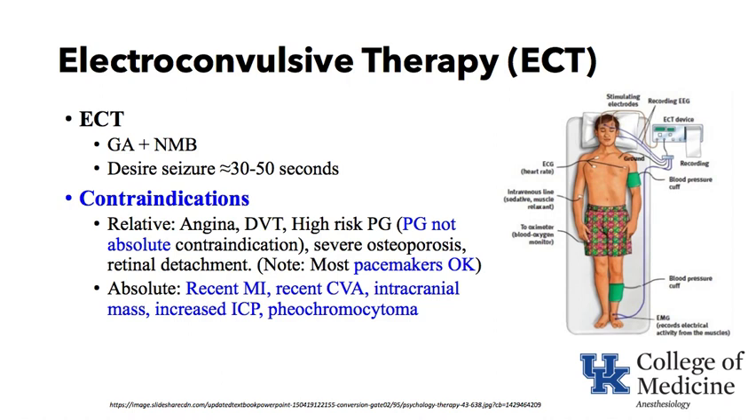The patient shown is set up for electroconvulsive therapy and has stimulating electrodes on their head. The EKG is recorded, an intravenous line is in place, a pulse oximeter is used, and a blood pressure cuff is on the arm. Oftentimes a blood pressure cuff or tourniquet is placed on one of the extremities to limit the movement of the neuromuscular blocking agent — usually succinylcholine — into that muscle, such that it is not paralyzed.